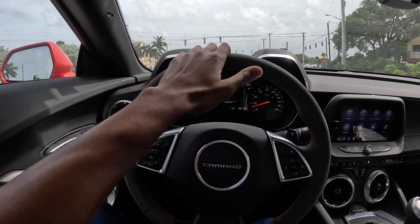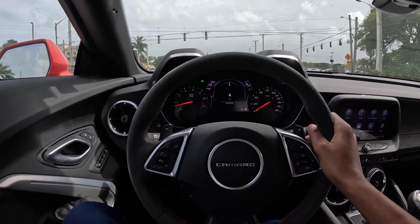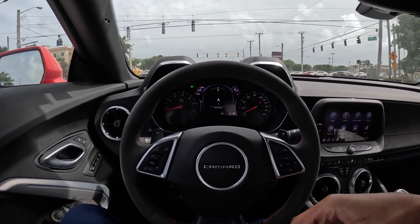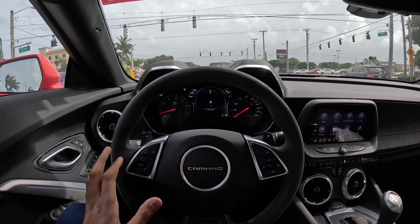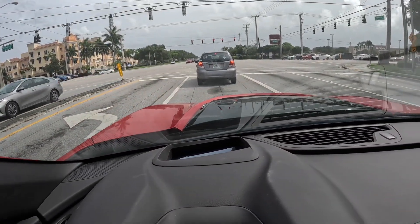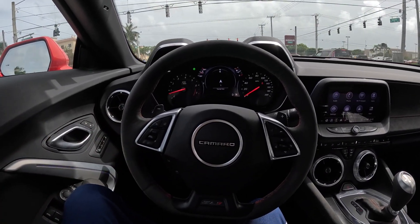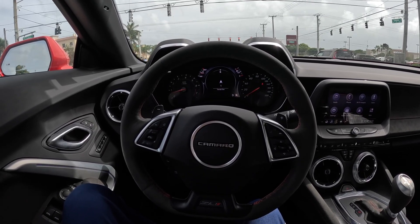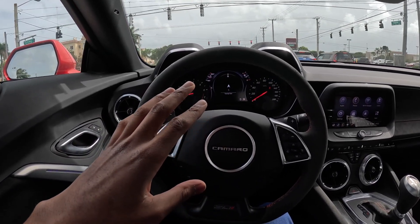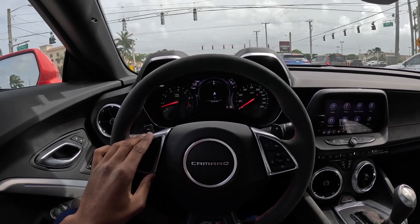Downshifts! I'm getting a lot of looks in this thing too — can't miss it, it's bright red. I would have to throw that wing on there though, I just love that wing. I definitely think the Camaro ZL1 has the hardest grille in the muscle car game.